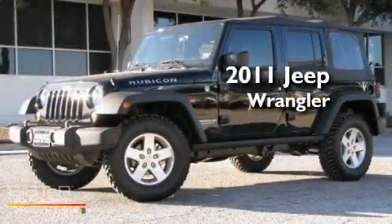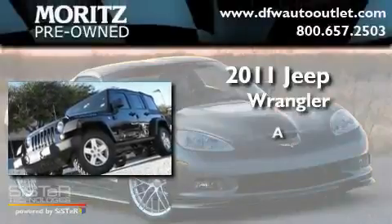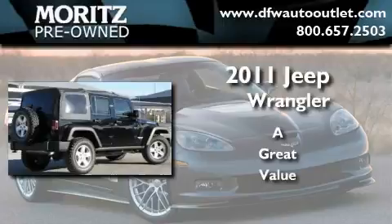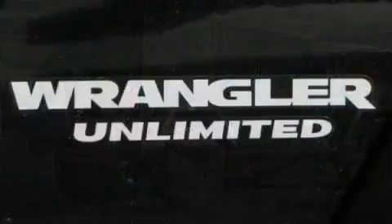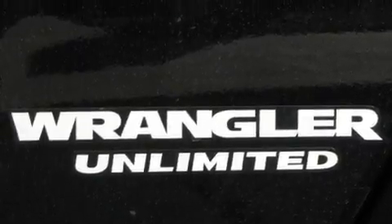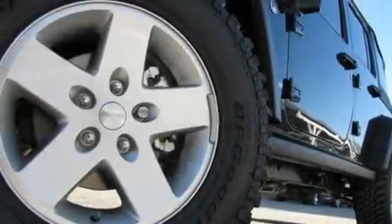This is a brand new 2011 Jeep Wrangler. Its top features include air conditioning, a full-length floor console, cruise control, and a premium audio system.